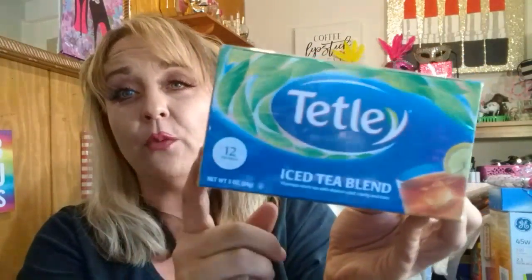I found the Tazo Vanilla Chai tea with 20 tea bags — I've never tried this brand but I've heard good things. I'll probably bring that to work. I also found the Tetley Iced Tea Blend, which comes with 12 tea bags, three ounces. I thought it was a great find — it's a great brand.